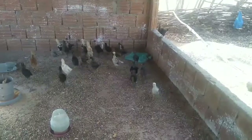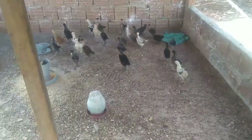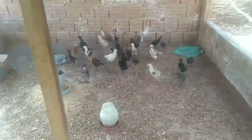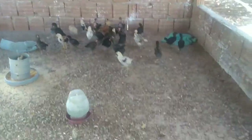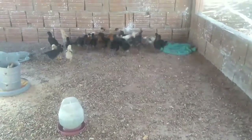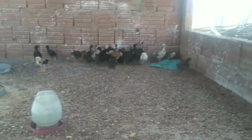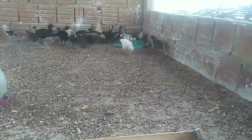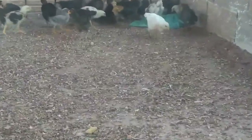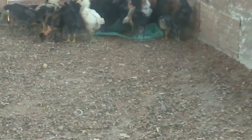Pessoal, olha os pintinhos aí, vocês podem estar vendo. Me digam o que vocês estão achando. Eles têm mais ou menos 18 a 20 dias. Meu pai trouxe para cá, da minha casa. Foi tirado na chocadeira. Olha aí como é que eles estão, e me digam alguma coisa que vocês estão achando deles. Já estão grandinhos.